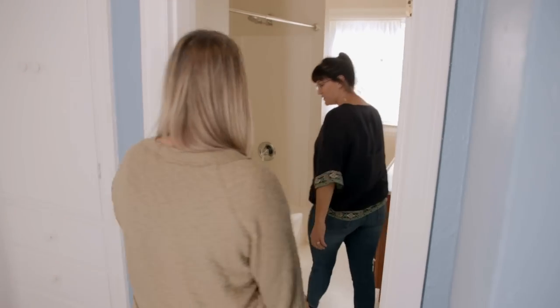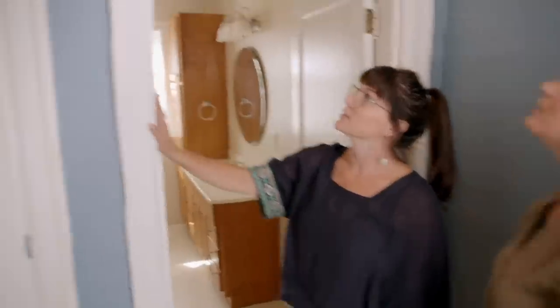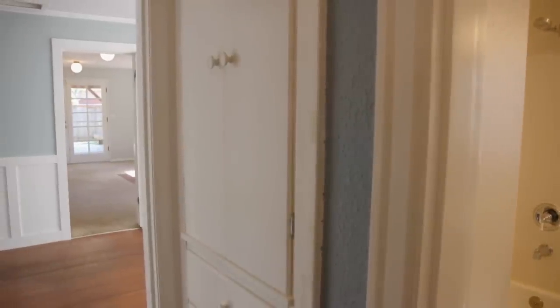The bathroom's just kind of dated. This doesn't go with the character that we're selling in Snohomish. I really like these doorways, the millwork — these built-ins are gorgeous. We just need to carry this character into this bathroom.